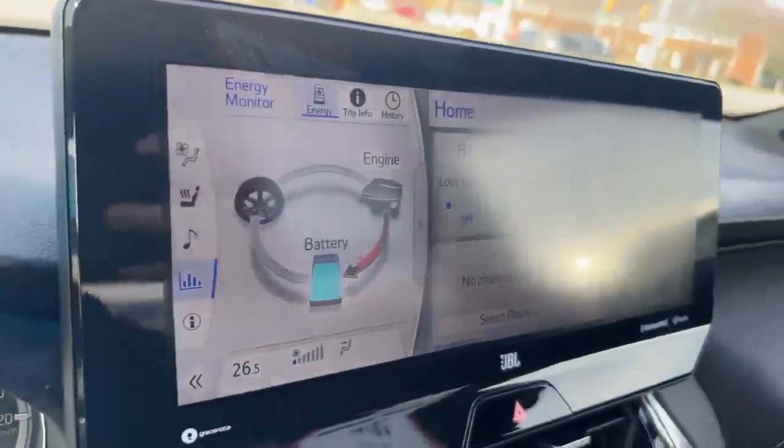Another look at the infotainment system. And there you go, 2021 Toyota Venza. I hope you guys have a good day. Thanks.